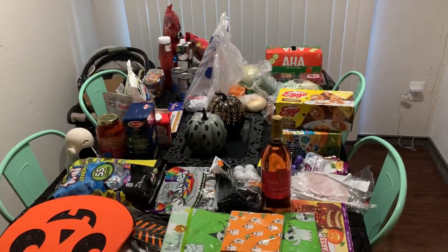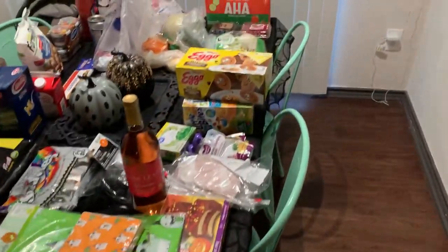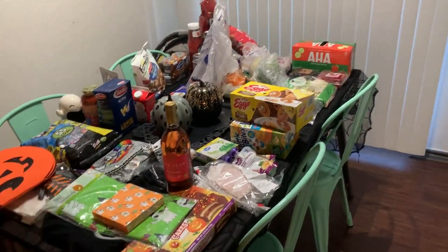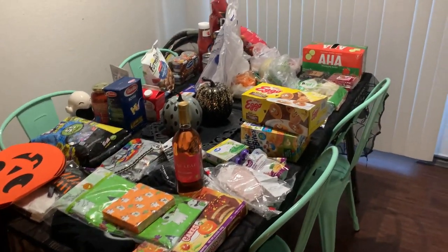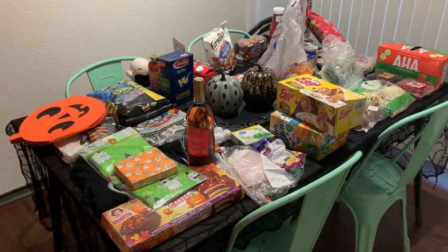Welcome back to my channel — hello if you are new, my name is Sarah. I make lots of grocery videos just like this one. This one covers some of our Halloween stuff as well as our regular weekly groceries. I am trying to do more shelf cooking and pantry cooking, so there's not as much as we normally get.